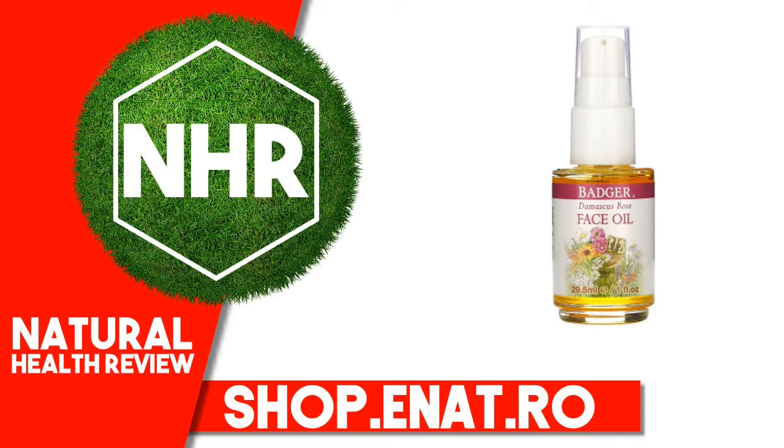Suggested Use: For best results, apply oil in the morning or at night after cleansing with your Badger Face Cleansing Oil. For a wonderfully meditative and relaxing ritual, take a few extra minutes to massage oil into face.